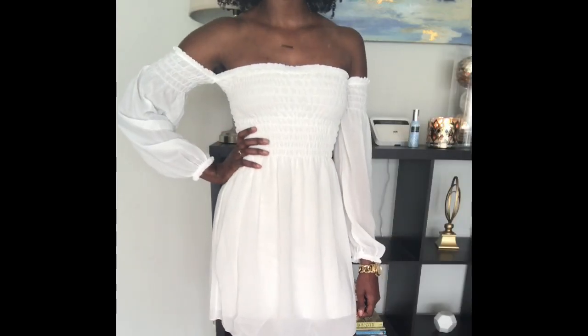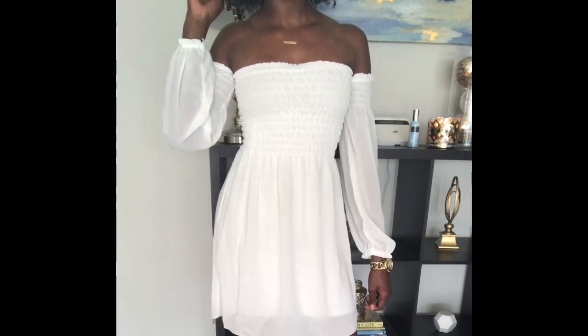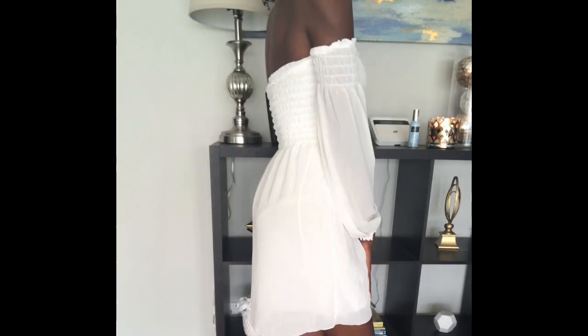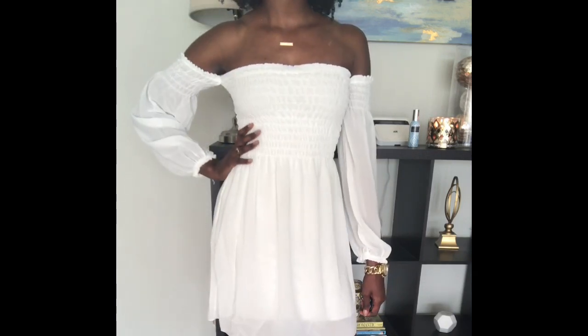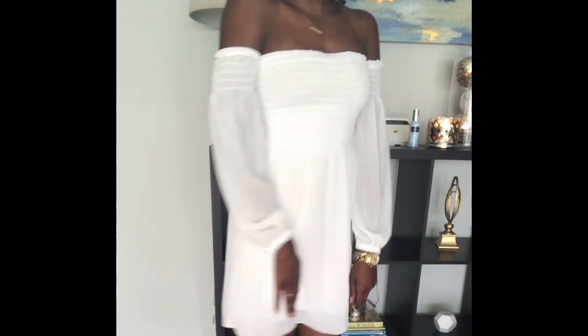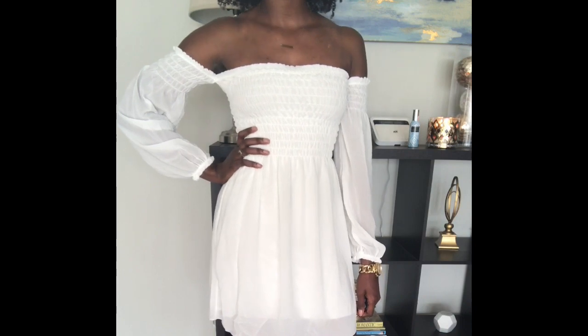For this next look we have an off-the-shoulder shift dress. I definitely love this look — I'm getting romantic vibes from it. I could see myself maybe going on a daytime date with my husband in it. I really like the sleeves and how they kind of flare out but then stitch back in together around the wrist. Very cute. I would probably pair this with some chunky heels.